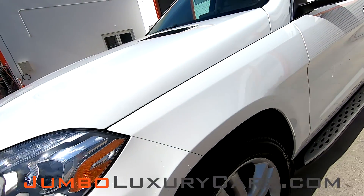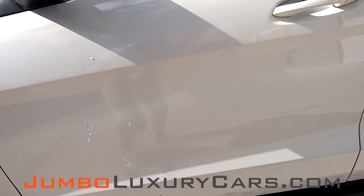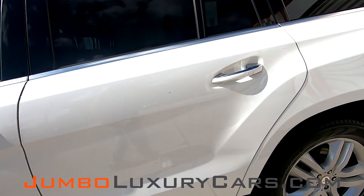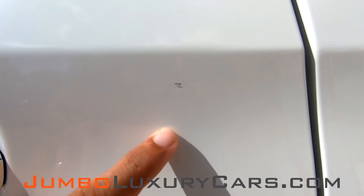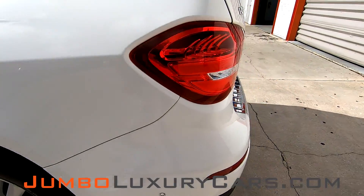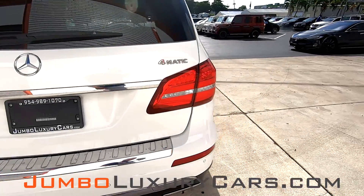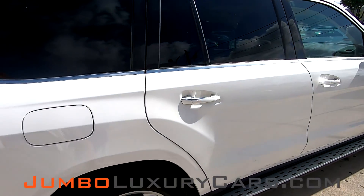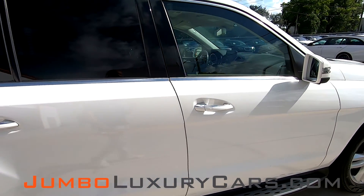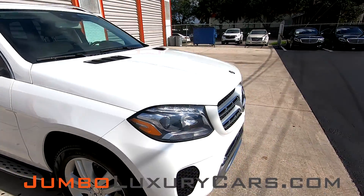Checking for any scratches or damages that the exterior may have. There's a light scratch here on the driver's side rear door. There are a few scratches or damages, but overall the exterior is in great condition.